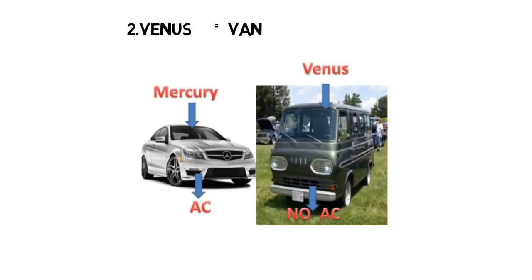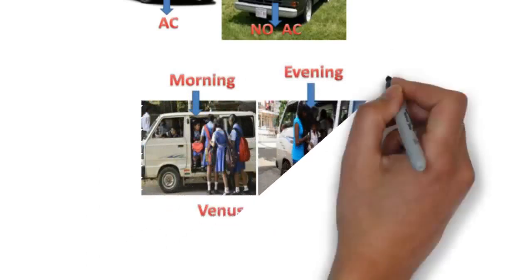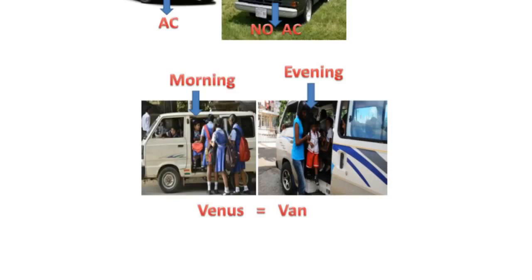Remember: Mercury means Mercedes, Venus means Van. Now for the fourth question — see the second picture. The school van does two things: in the morning it takes children to school, and in the evening it drops children at their houses. The van does two works — one in the morning and one in the evening. Van means Venus, so Venus does two works — morning and evening. Therefore Venus is called the morning and evening star.